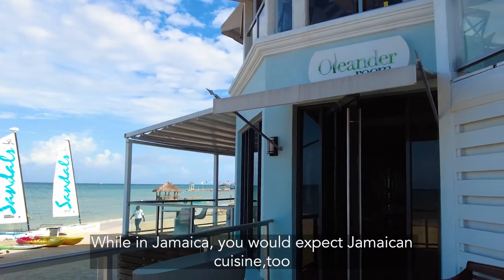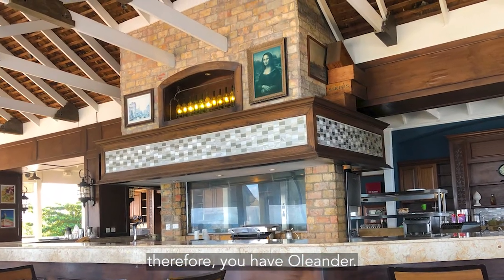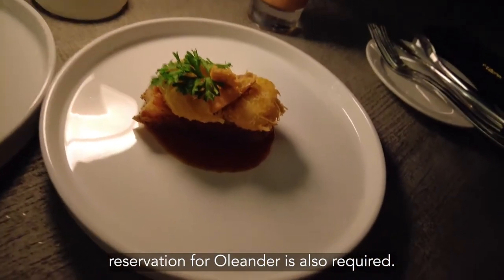While in Jamaica, you would expect Jamaican cuisine too. Therefore, you have Oleander. Same as with the Butcher's Steakhouse and Cucina Romana, a reservation for Oleander is also required.